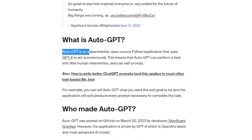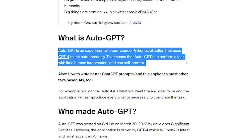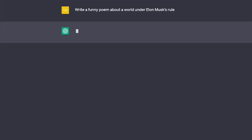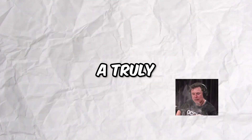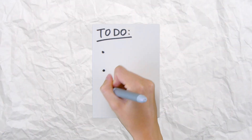So, what exactly is AutoGPT? In a nutshell, it's an experimental open-source interface to GPT-4 and GPT-3.5 that enables self-guided autonomous task completion. Unlike ChatGPT, which requires detailed prompts from users, AutoGPT generates its own prompts to complete tasks, making it a truly self-sufficient AI agent. All you need to do is provide a list of tasks that need completion, and AutoGPT takes care of the rest.